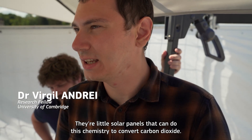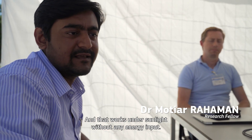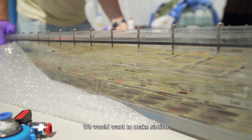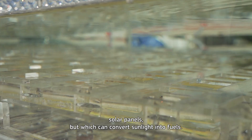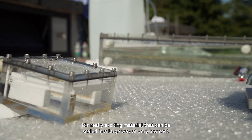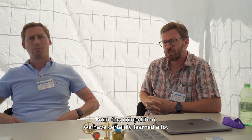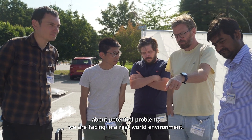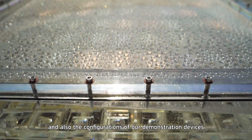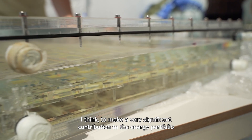We build artificial leaves — small solar panels that can do this chemistry to convert carbon dioxide, and that works under sunlight without any energy input. They are small and modular, so if one of them doesn't work, we can replace it. We would want to make similar solar panels which can convert sunlight into fuels. It's really exciting material that can be scaled in a large way at a very low cost. The main challenge is how to make very large samples. From this competition, we have certainly learned a lot about potential problems we are facing in a real-world environment. To move forward, we will improve efficiency, stability, and also the configurations of our demonstrator devices. There's a lot of potential to make a very significant contribution to the energy portfolio in the future.